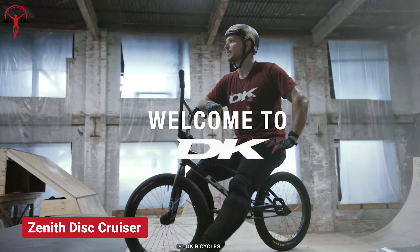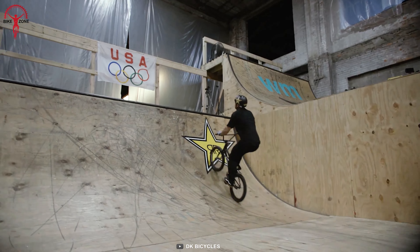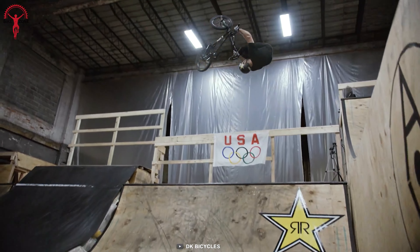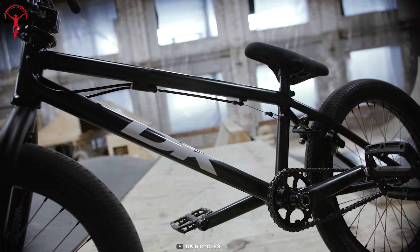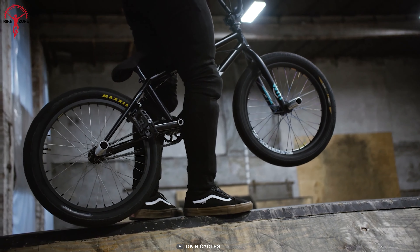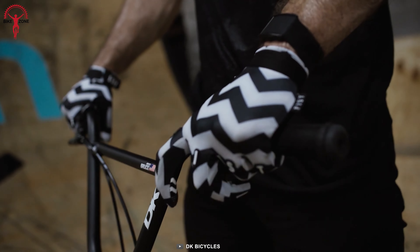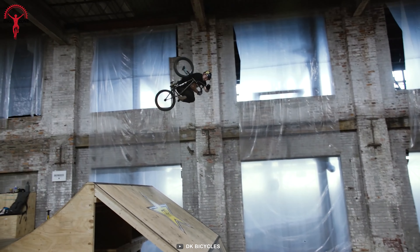Dominate the tracks with the Zenith Disc Cruiser. Its low-profile geometry allows speed and stability for freestyles. The Cruiser has all the pro-level components, like carbon fiber forks, duo-brand drivetrains, and Maxxis tires. Plus, its flat-mount disc brakes offer superior control over the power, and its internal cable routing keeps the look sleek and clean.